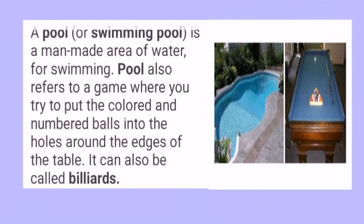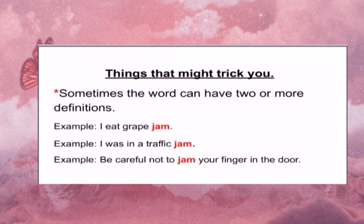A pool is also a multiple meaning word. A pool is a man-made area of water for swimming. Pool also refers to a game where you try to put the colored and numbered balls into the holes around the edges of the table — it can also be called billiards. So a pool is a swimming pool and it's also a game.